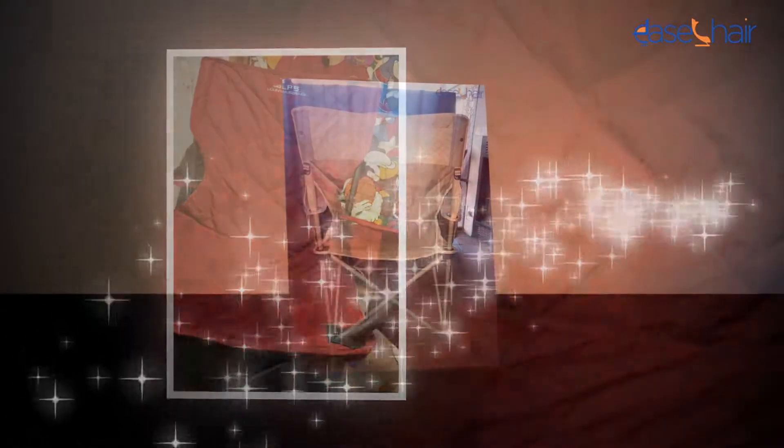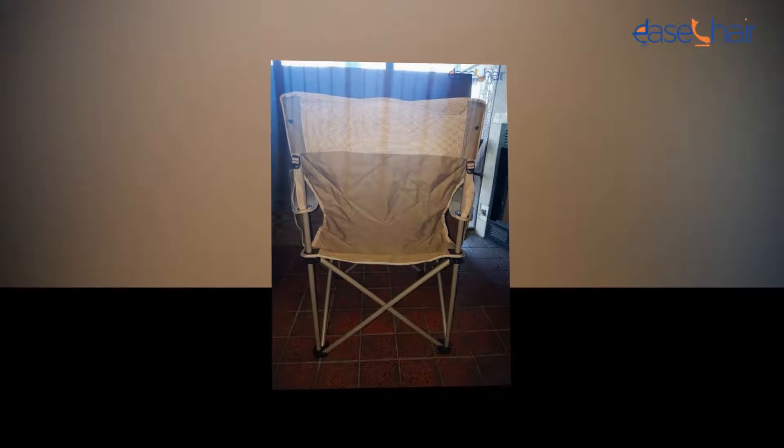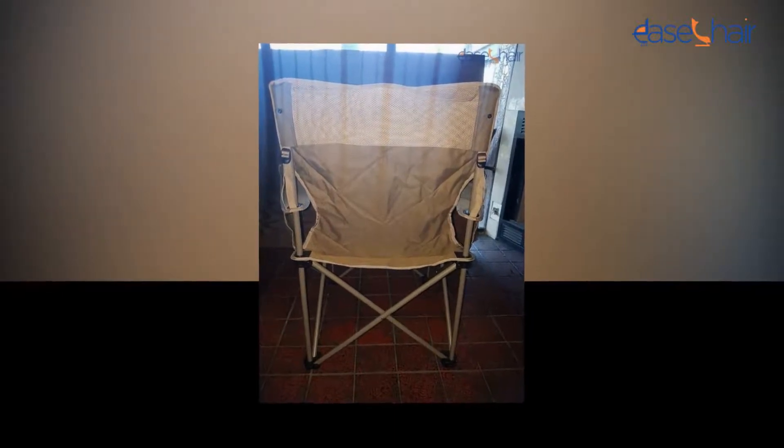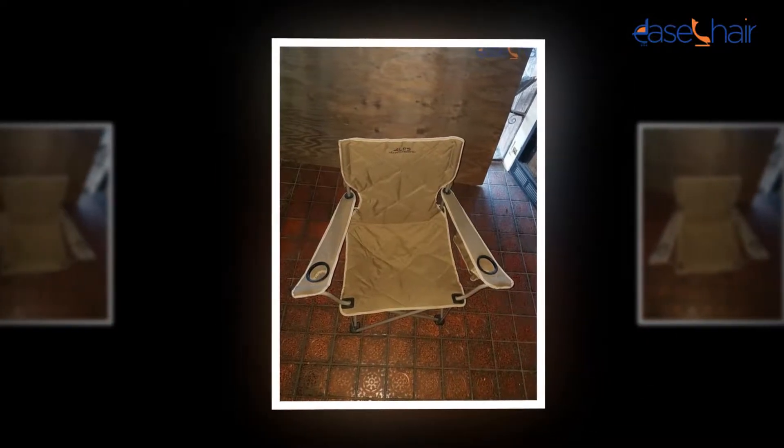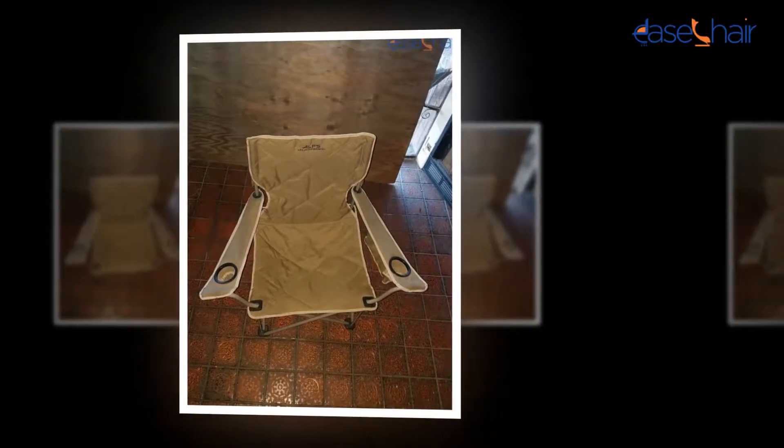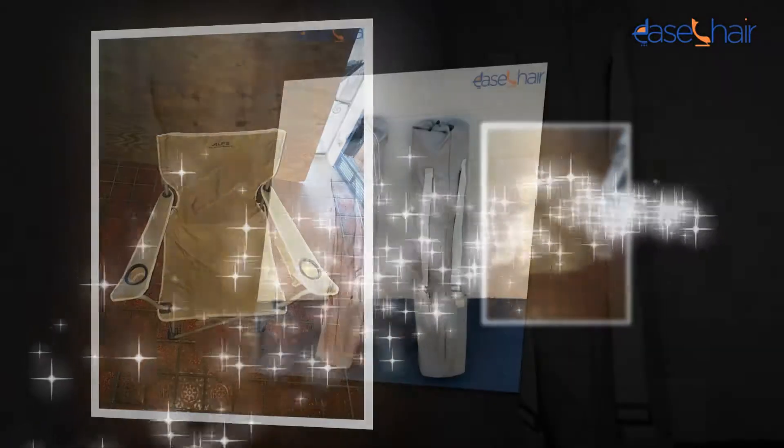The ALPS Mountaineering King Kong Chair is specially designed keeping in mind the comfort and convenience of your baby. Its soft fabric provides your baby with the best sleep ever. It even helps you to cuddle with, feed, and relax with your baby.